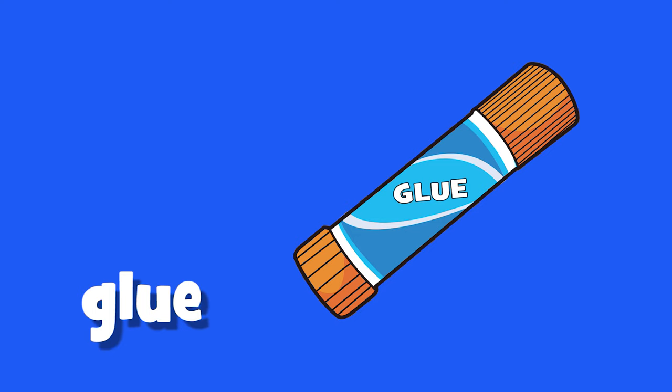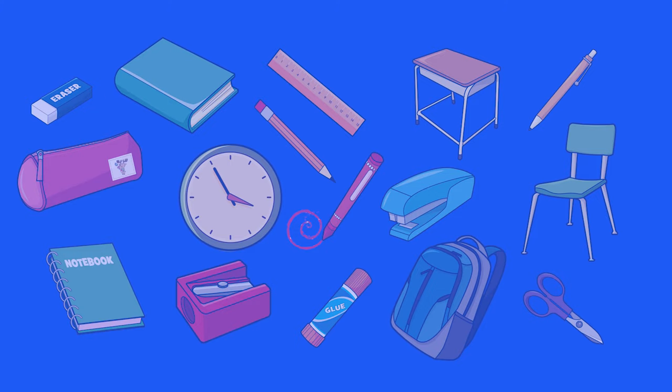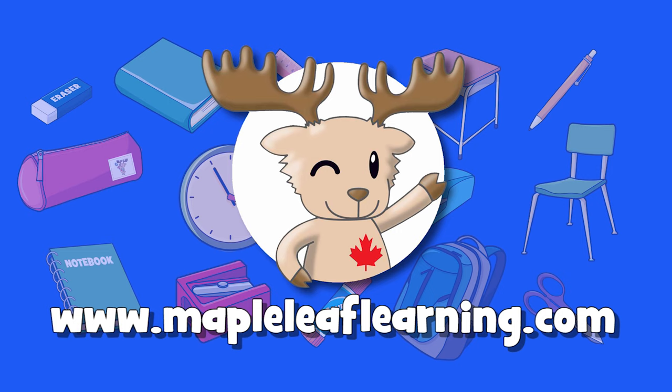Scissors. A tool and a pen to make your classroom more fun. Hope to see you soon!